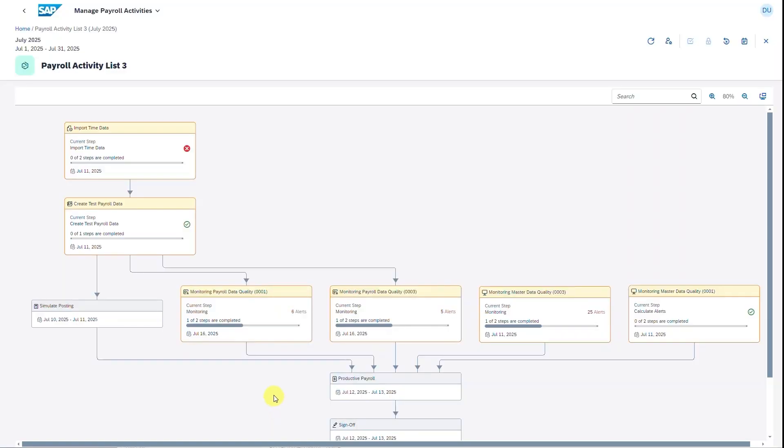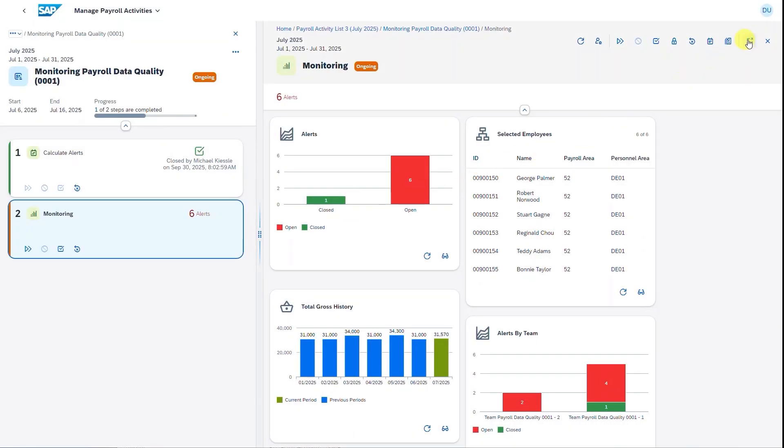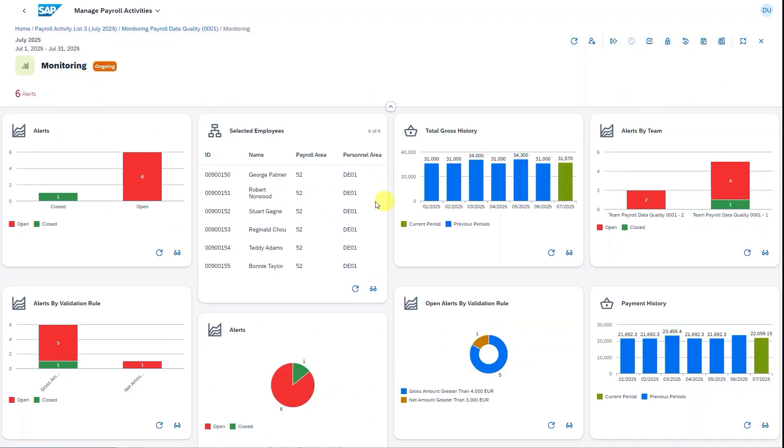Secondly, I'm happy to share our enhanced Payroll Control Center, through which business users can now manage a complete payroll cycle from start to end — not just running the payroll calculation, but all payroll activities that are necessary. We offer easy-to-configure payroll process flows and dashboards without IT skills, which streamlines operations.